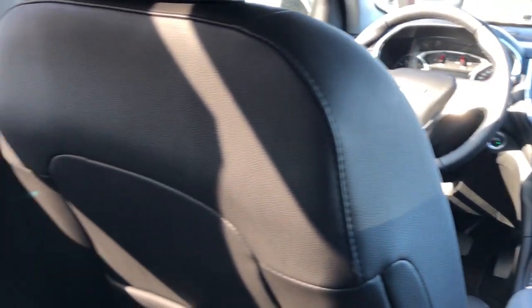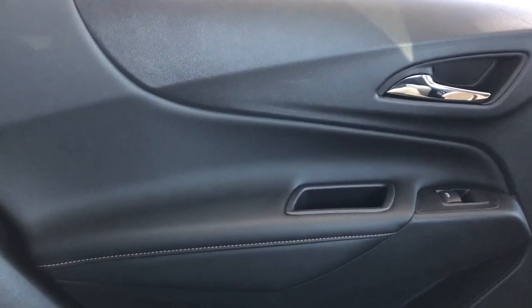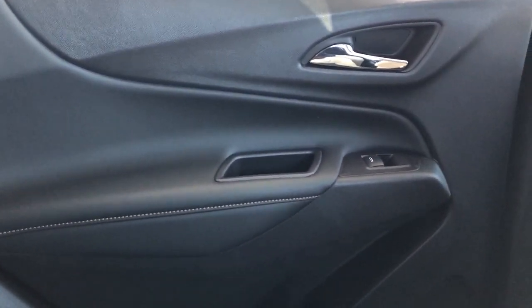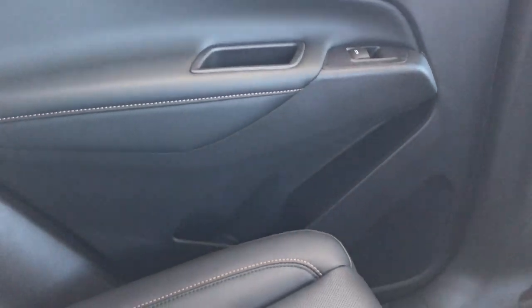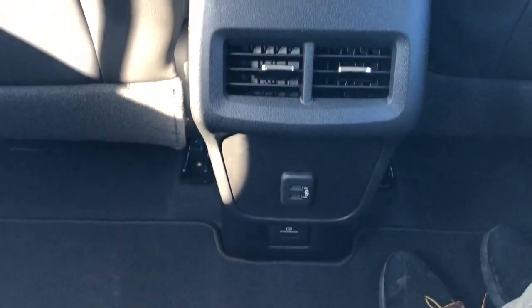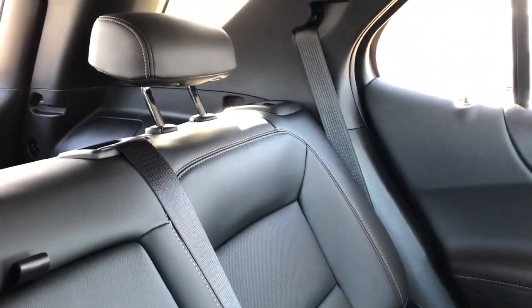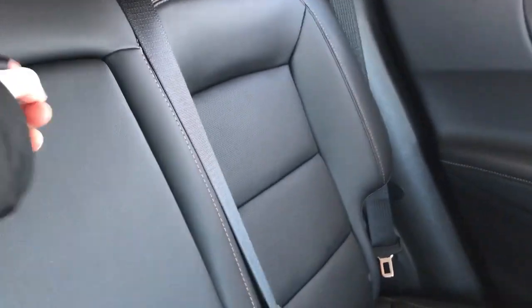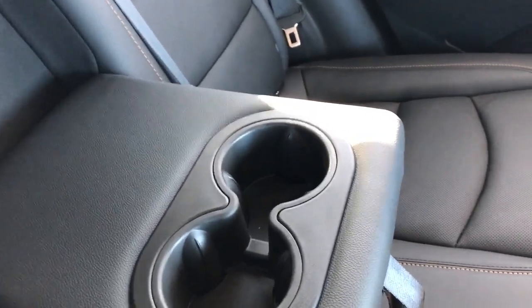Now on to the rear interior of the Equinox. I'll take you through a few of the rear passenger features starting off with the door panel. We can see we have our black leather, copper stitching, chrome door handle, closed handle, window switch, storage and speaker. Back of the front seat we have our leather magazine holder, and back of the center console we have our two USB ports and a power outlet. The rear seats are also featured in the same black patent leather with a combination of perforated leather and that nice copper stitching. Then we have a middle fold-out seat which features two cup holders.